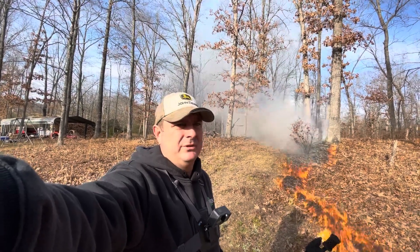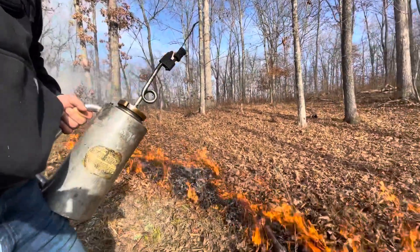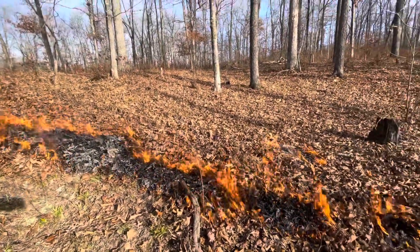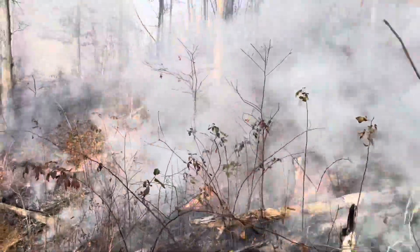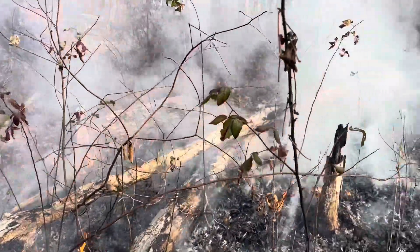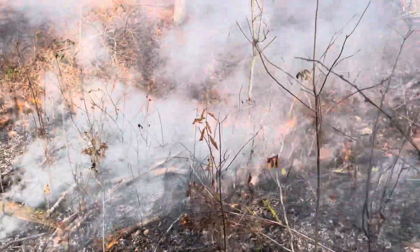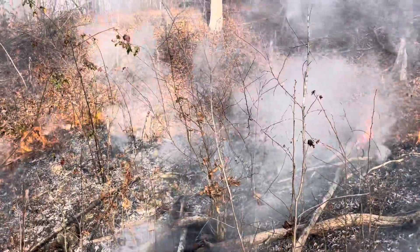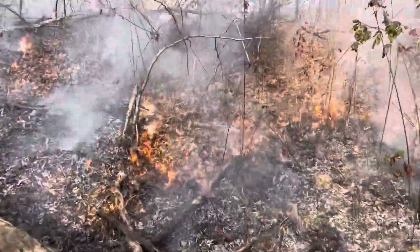We've got about 200 acres or so that we're getting ready to do a prescribed fire on. Fire always burns faster uphill when you're lighting it, so make sure you're prepared. When it goes up the hill, it goes fast if it has the fuel — that's just the way the ground lays and the way fire acts. It'll burn the fuel above it faster.